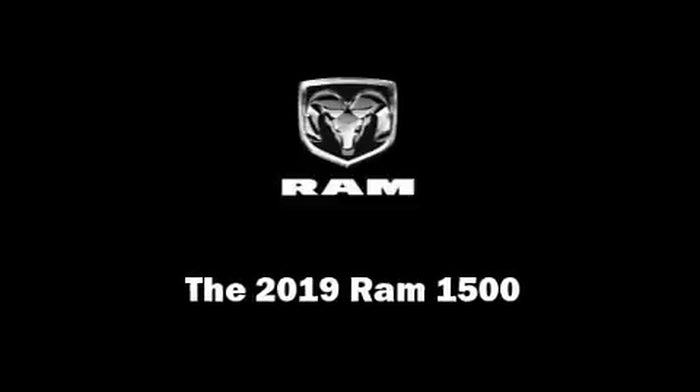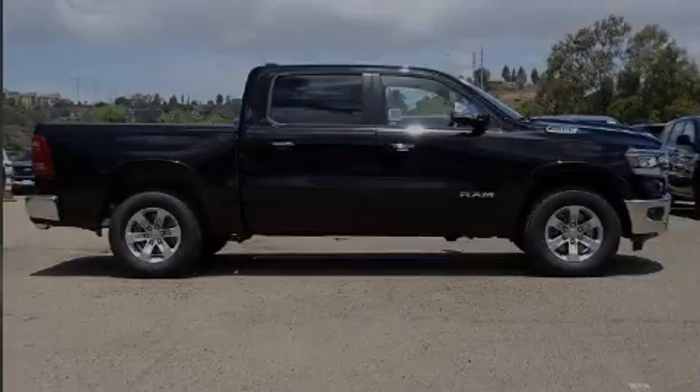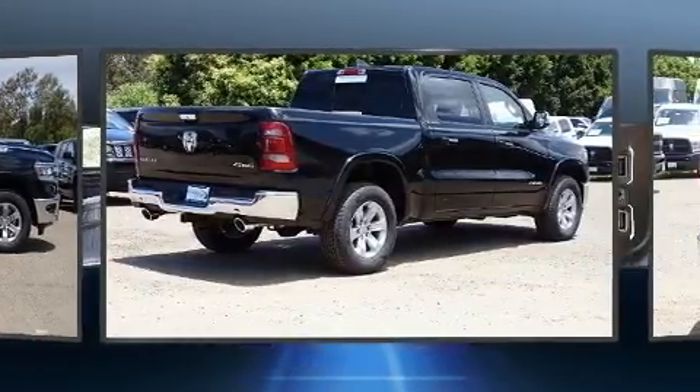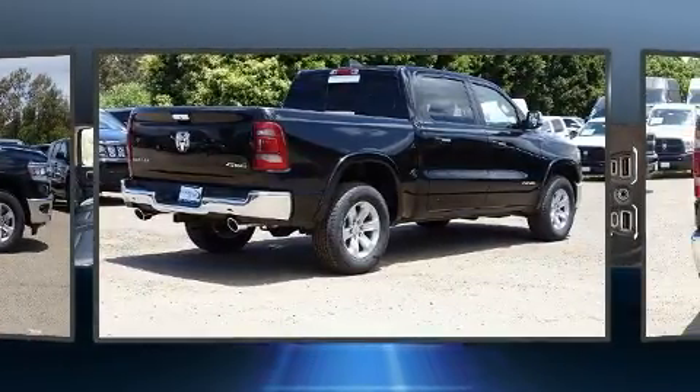Introducing the 2019 Ram 1500. Under the hood, you'll find an eight-cylinder engine with more than 350 horsepower, providing a smooth and predictable driving experience.